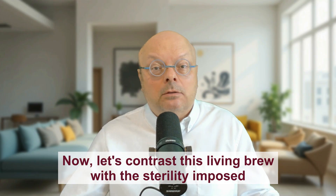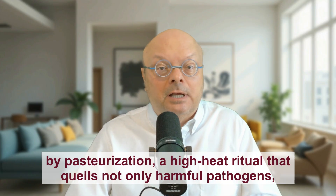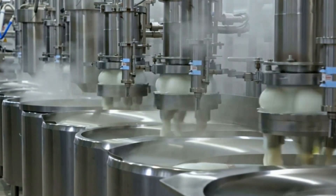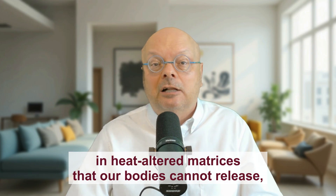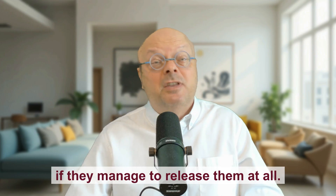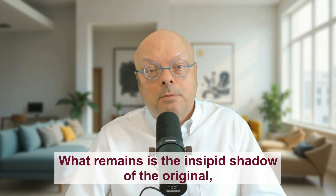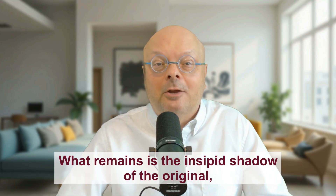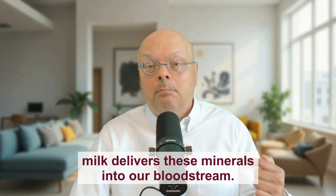Now let's contrast this living brew with the sterility imposed by pasteurization — a high-heat ritual that quells not only harmful pathogens, but also the symphony of beneficial microbes and enzymes. Under the duress of heat, proteins denature, fat globules coalesce into uniform lifeless spheres, and the delicate choreography of digestive aids collapses. Minerals like calcium become locked away, encrusted in heat-altered matrices that our bodies must labor to release — if they manage to release them at all. Pasteurized milk may present a clinical image of safety, but safety comes at the cost of vitality. What remains is the insipid shadow of the original nutrient vehicle, leaving calcium absorption paltry in comparison to the ease with which raw milk delivers these minerals into our bloodstream.